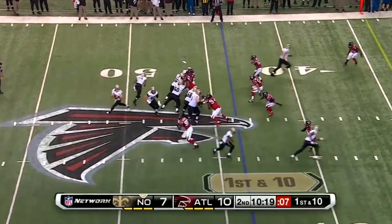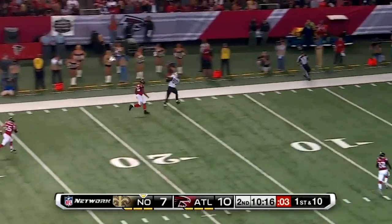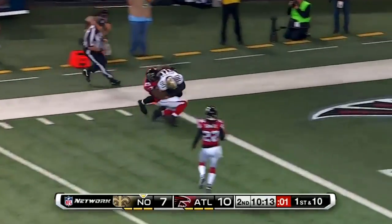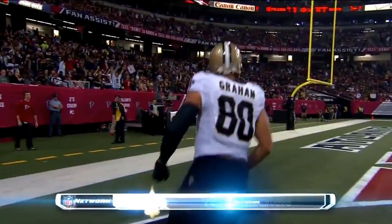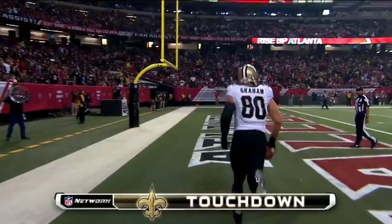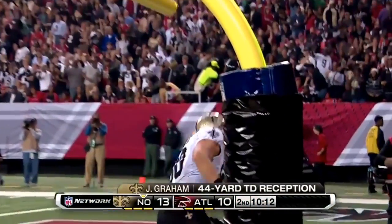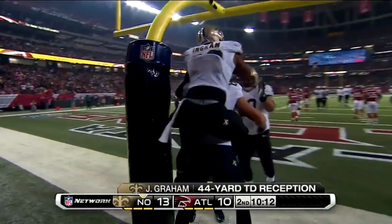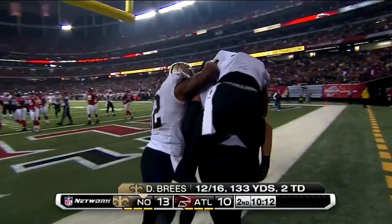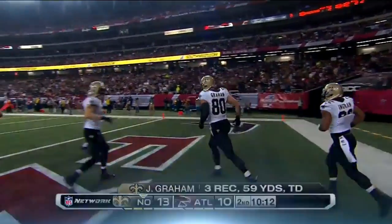Play action for Brees. Oh, look at that double move — deep ball. Graham down the sideline. Not going to get him — touchdown, New Orleans! And Graham, much like Tony Gonzalez, with a step over the crossbar. That was a beautiful double move by Jimmy Graham. William Moore bit on it the entire time — easy throw.